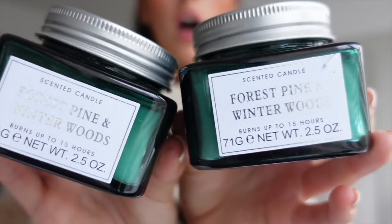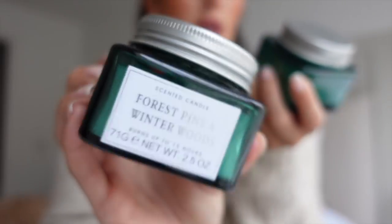I got these two candles — Forest Pine and Winter Woods. Honestly, these smell so good and they're really strong. Do you know how hard it's going to be for me to not decorate the house literally today? All I want to do is decorate. I'm going to decorate in about two weeks — end of November, I think that's acceptable. I've got these two just for around the house — living room, kitchen, bedroom — just for a nice smell.